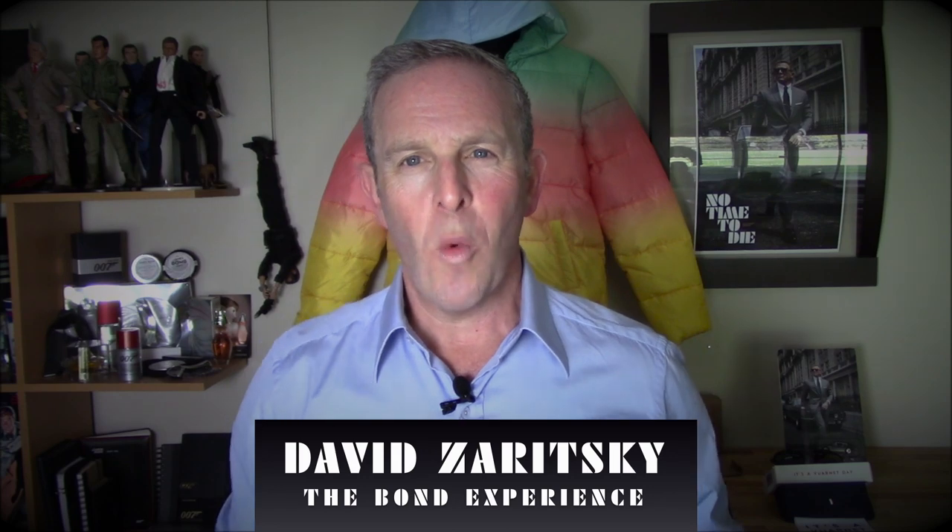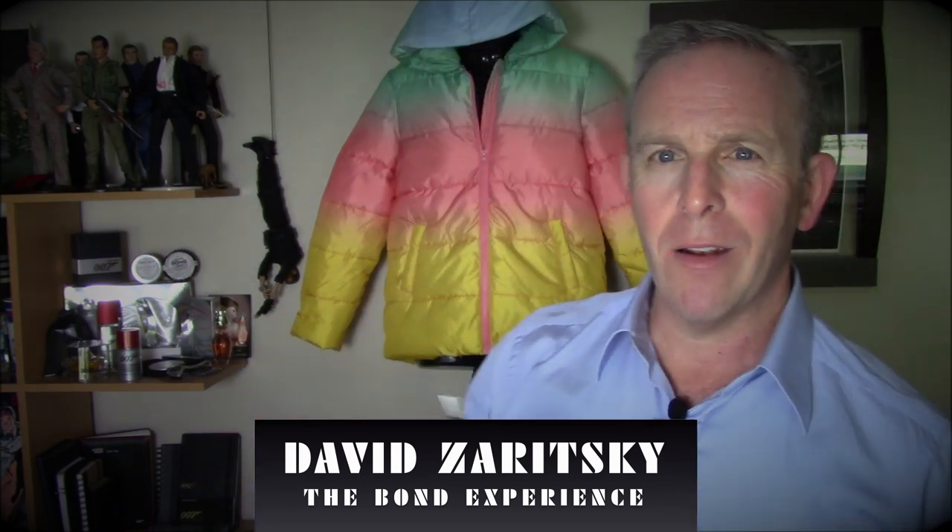Hello, David Zeritsky for The Bond Experience. Welcome back. We are standing in what is slowly becoming the No Time to Die display — it's accumulating over time — and this is actually a video about one of the newest pieces that we received, and we've got to talk about it.